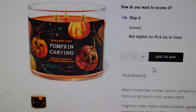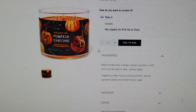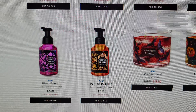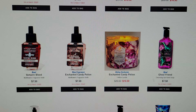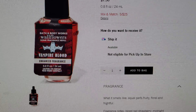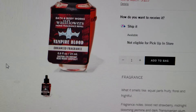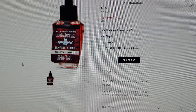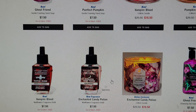Moving over here: Pumpkin Carving — very cute packaging with pumpkins on it. The notes are freshly carved pumpkin, spice pumpkin seeds, and smooth brown sugar. It's $26.50 down to $16.50, and if you have those coupon booklets that were mailed out, 20% off would work on top of that. Down here is the Vampire Blood wallflower fragrant refill with a cute bat design — $7.50 for the wallflower refill.